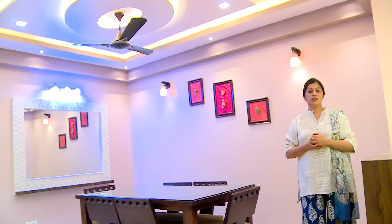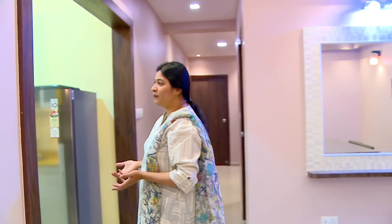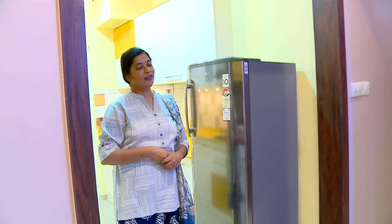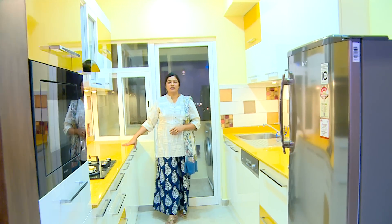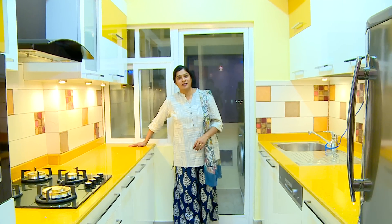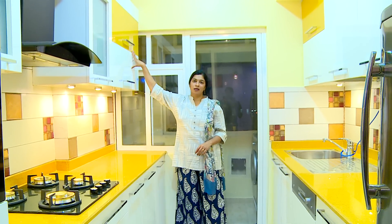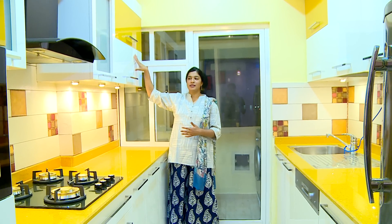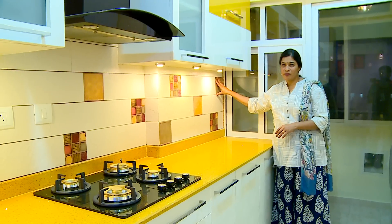The living room is very beautifully designed with many new concepts, and each material used highlights the beauty of the room. Coming to the kitchen, it is very interesting. We have played with a new color — the mustard color. The granite top is a mustard granite top, and we have used a frosty white with a mustard high-gloss laminate. For the tiles, we used a multi-colored tile featuring grey color and yellow motifs.